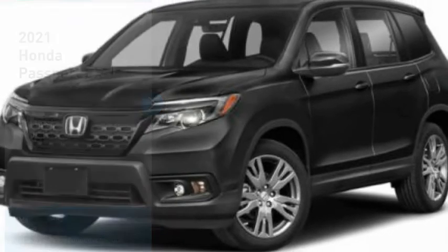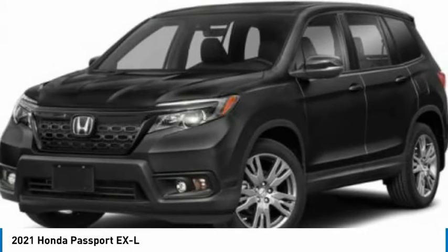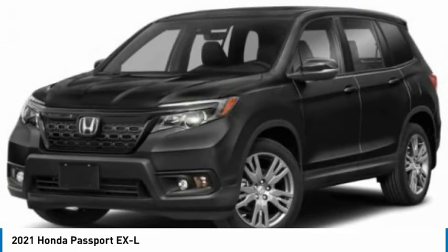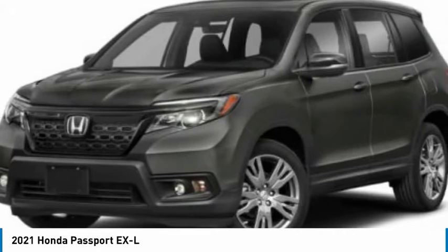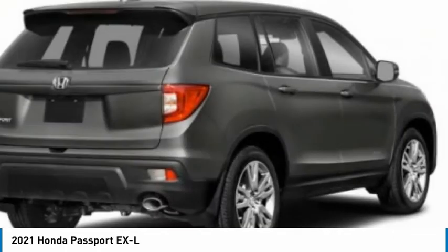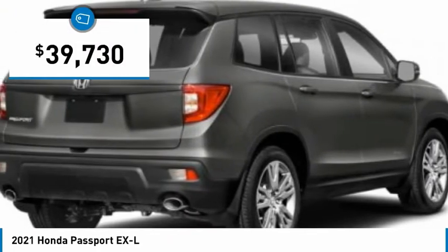We are pleased to show you the 2021 Passport. This compact SUV from Honda is a good compromise of size and comfort. The compact design lets you maneuver well through heavy traffic while still having ample space to carry most anything you need. The Passport, which was assembled in Lafayette, Indiana, also gives you the comfort of Honda reliability and quality, and is priced below $40,000.